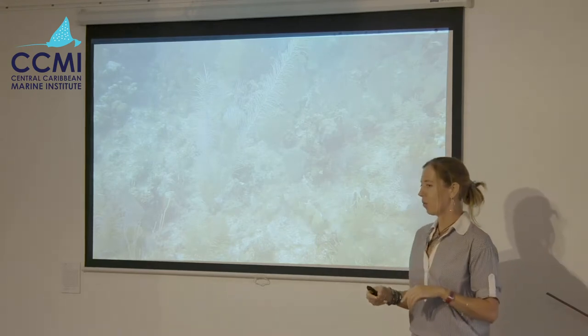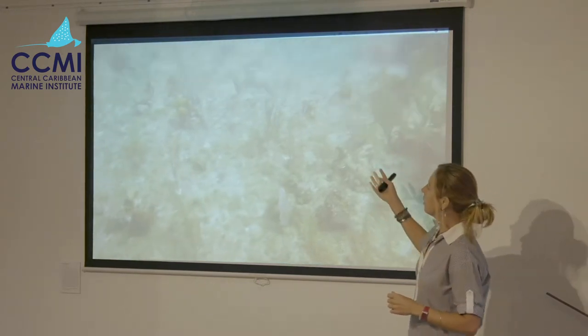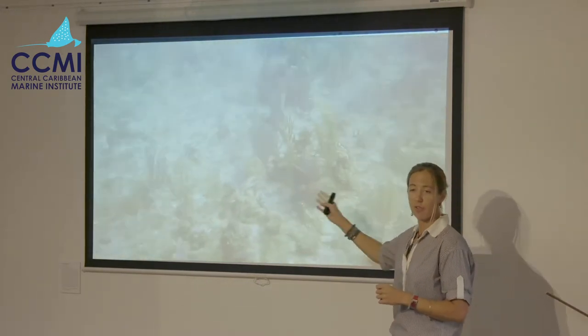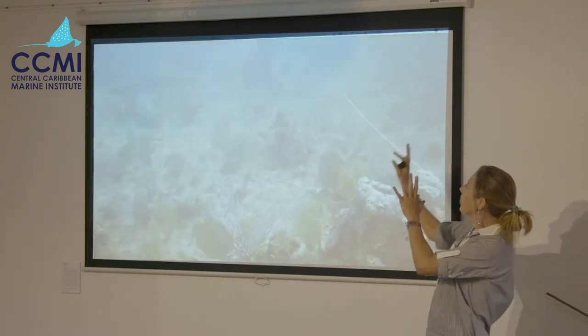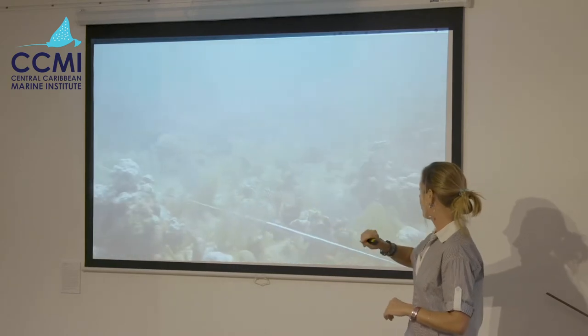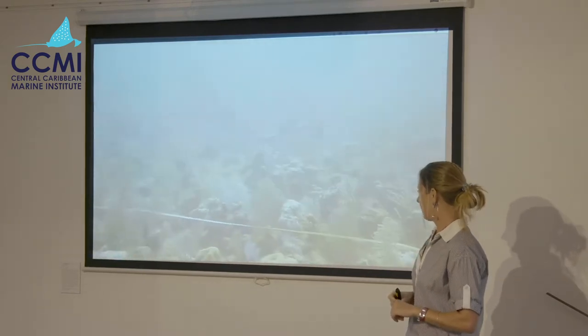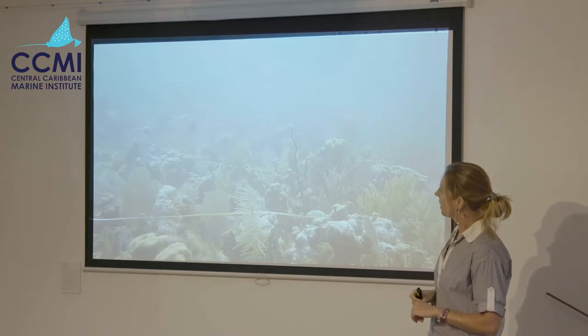Remember the last video with loads of structure and loads of fish? Here's a comparison — far less structure and far fewer fish. There are two barracuda in a minute and it's kind of a big deal. This was a fish transect that Kelly was doing, and I imagine she found it a pretty easy one — nothing too challenging there.